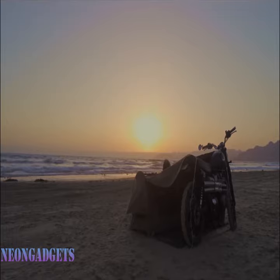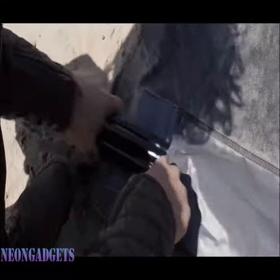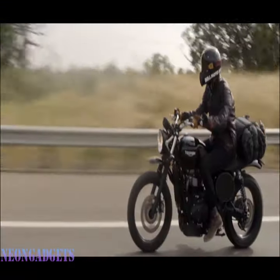But that's not all. Unlike traditional tents, the Bike Camp is ingeniously designed to provide shelter for both you and your bike. And if you're traveling with a partner, no problem — we offer a larger size to accommodate your camping companion.